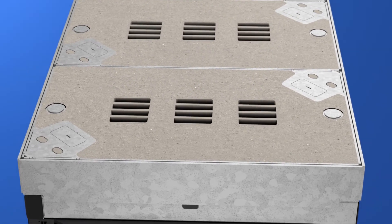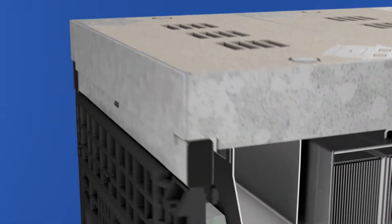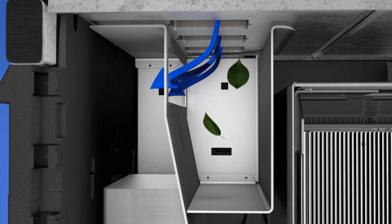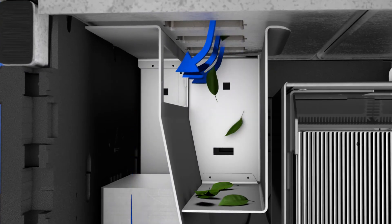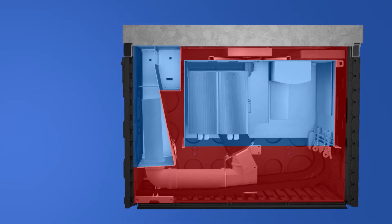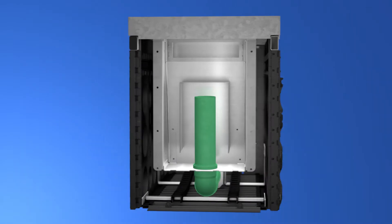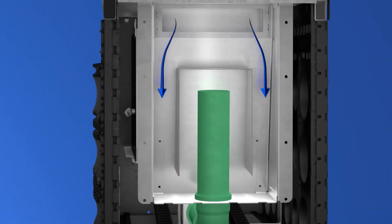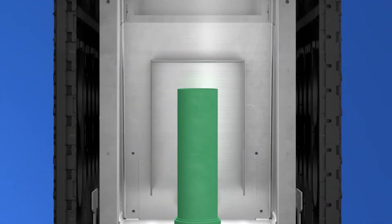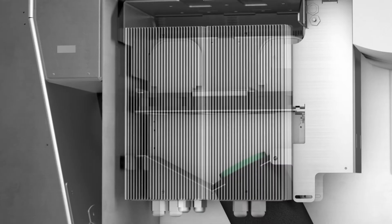Through apertures in the front manhole cover, cold air from outside is sucked in. A dirt pan prevents contamination of the pipe system and, together with the small flood-proof compartment, separates the fresh air from the exhaust air. Via the small flood-proof compartment, fresh air is fed into the pipe system and guided to the active components.